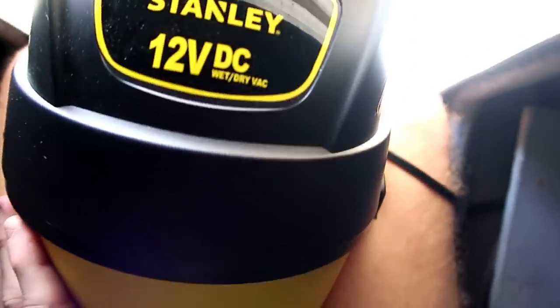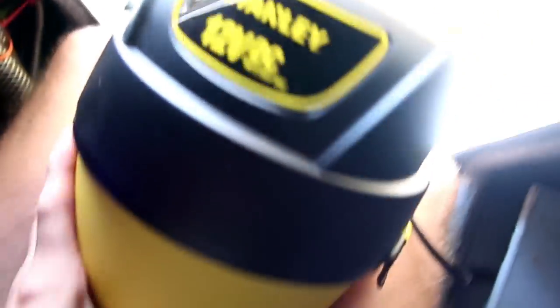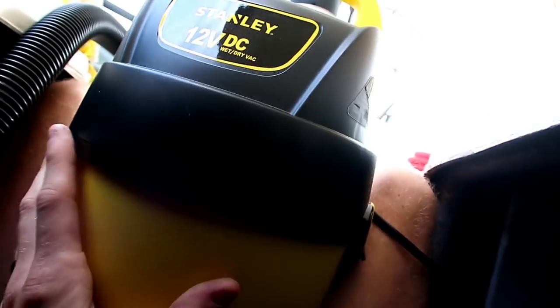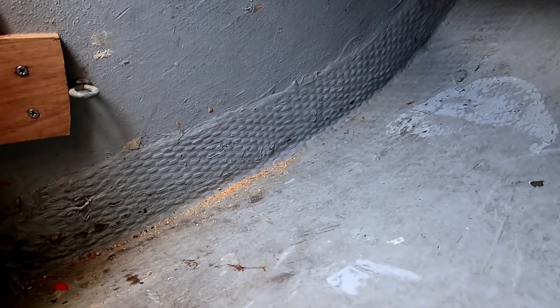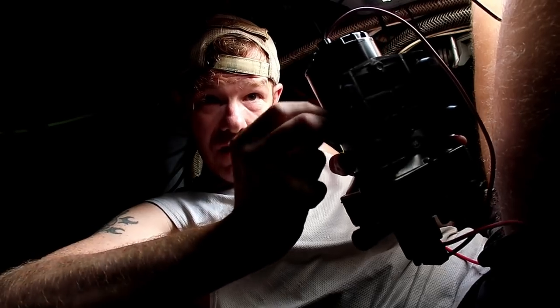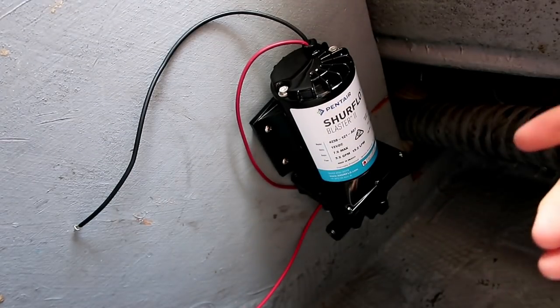Let me show you my shop vac. I really like this little shop vac — it's a Stanley 12-volt, one-gallon wet or dry shop vac. It has a really, really long power cord too, which is nice — I don't know, that power cord's got to be like 20 feet long. I will demonstrate it for you. Now I'll get the screws in here — observe.